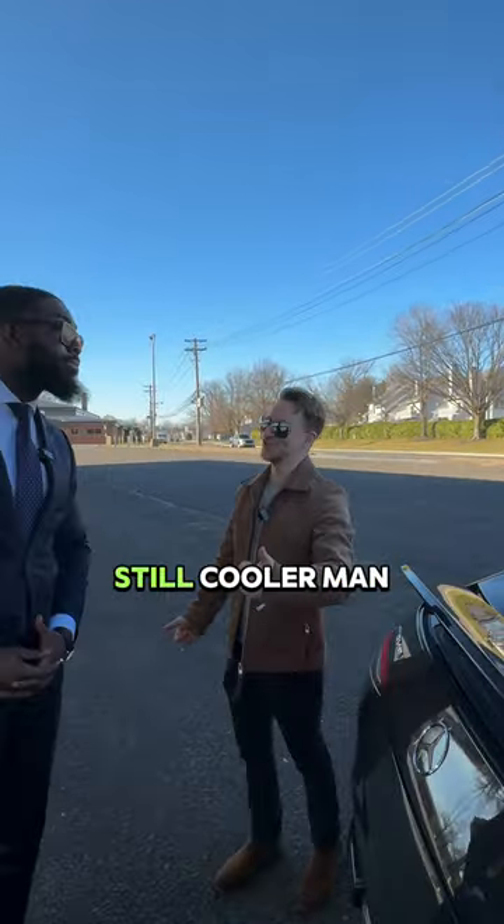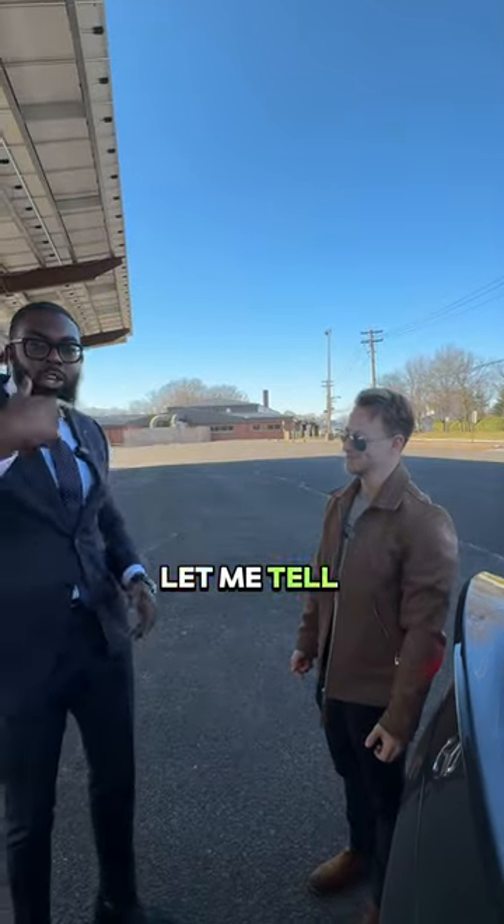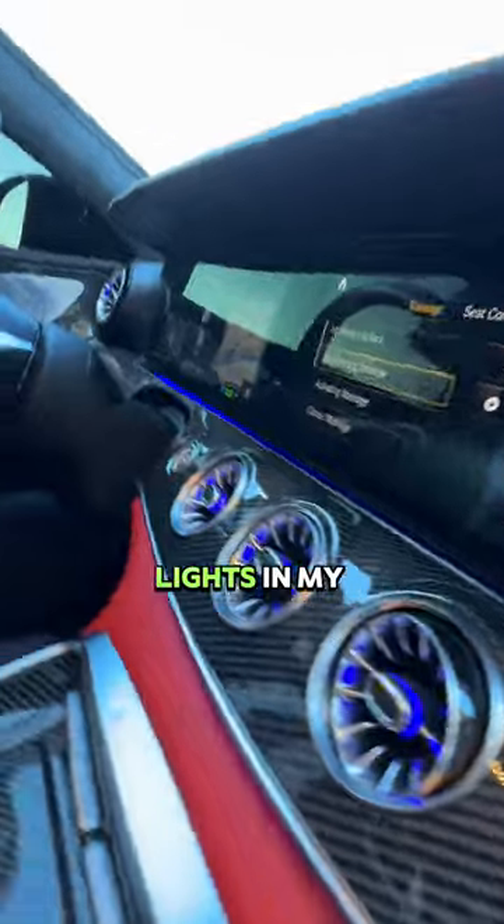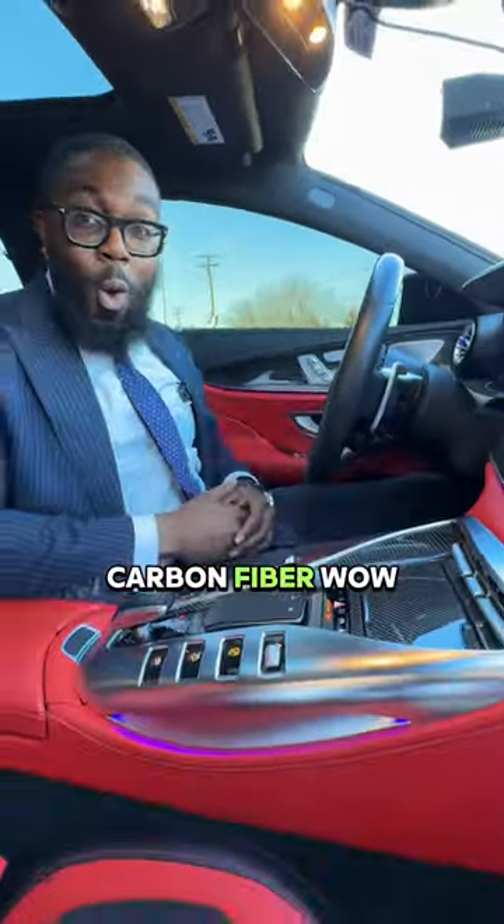Alright, but my car is still cooler. My car is cooler — let me tell you why. Let's get inside. I also have nice seats, fighter jet controls, lights in my vents, carbon fiber!